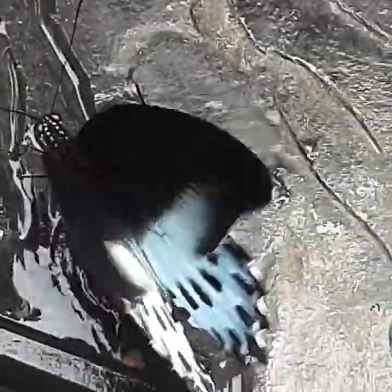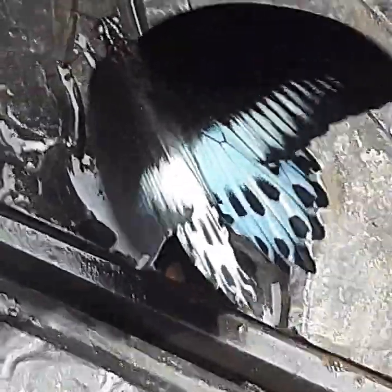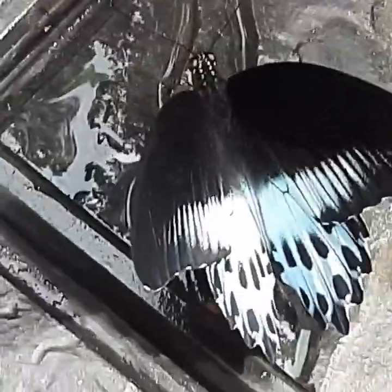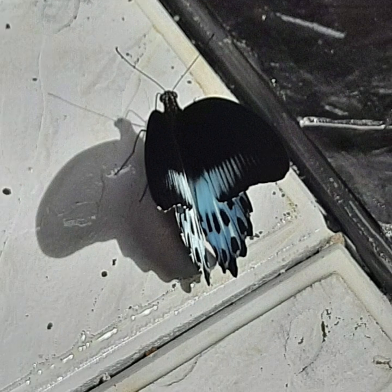It seems to be basking in the sun. Hope it has a tolerance to humans — that is why it is not disturbed by my presence. It remained still for a few seconds, enabling me to take photographs and video. Very attractive one. Its design just matches the floor also.